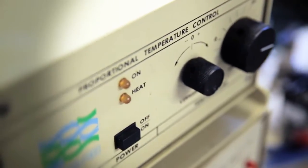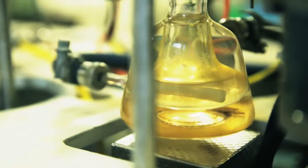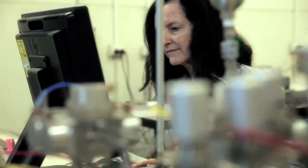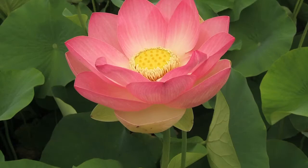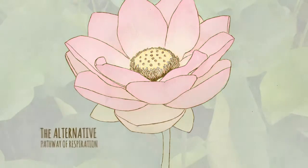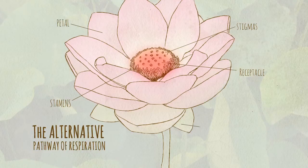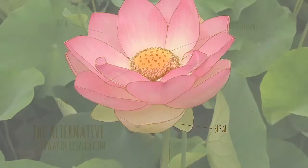We were able to use a technique that involved oxygen isotopes that enabled us to discriminate between the different possible pathways that could have been used to generate heat. The lotus generates heat using a pathway called the alternative pathway of respiration. This is a pathway that all plants have, but the lotus has a much higher capacity for this pathway than any other plant does, and it's able to switch that pathway on and off depending on whether it needs to heat or not.